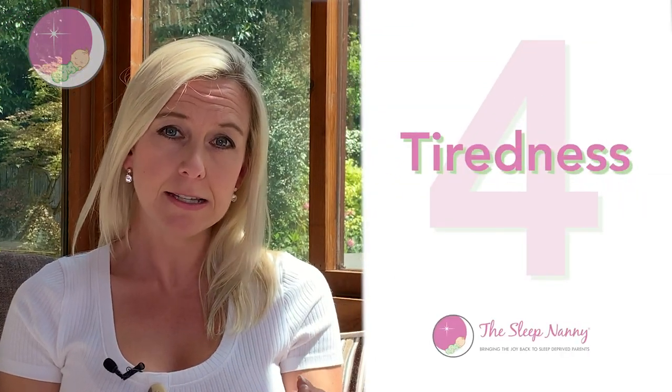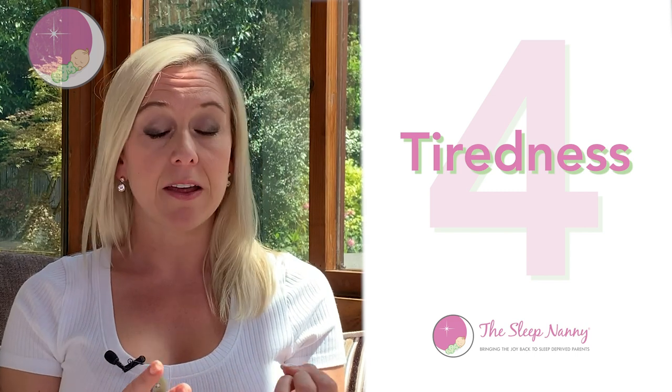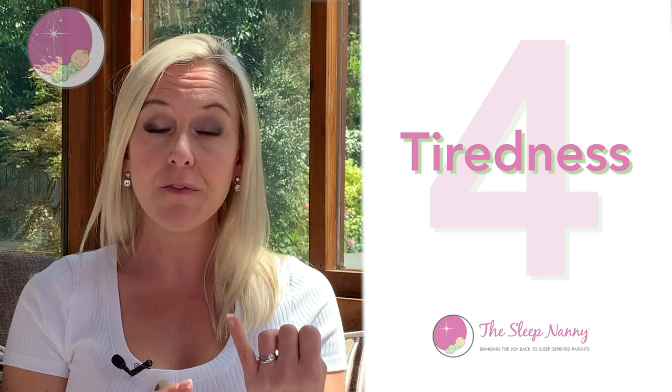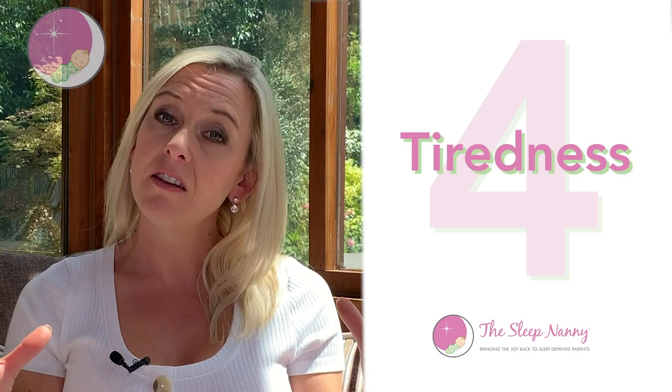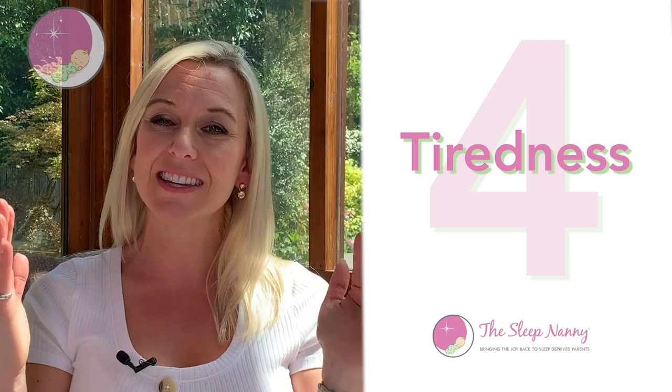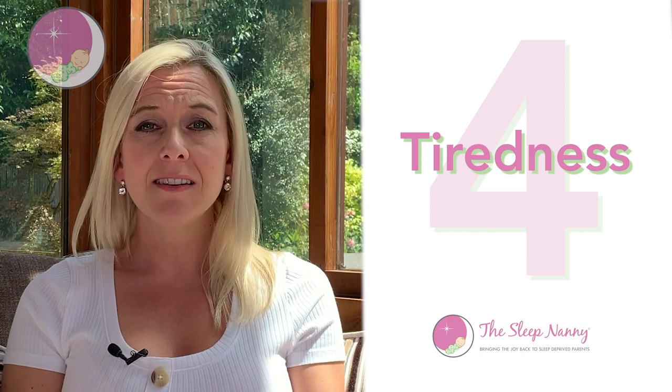If you have the other signs and then this one too, it could be another red flag. The fourth sign to look out for is if your child seems very tired with no real obvious reason — perhaps they're getting enough daytime sleep, going to bed at a sensible time, sleeping the right number of hours for their age, waking at a sensible time. If everything looks in check with the sleep and yet they still seem unexplainably tired in the day, it could be because their sleep is being disturbed and you haven't spotted why.